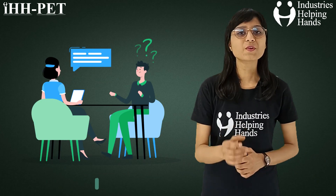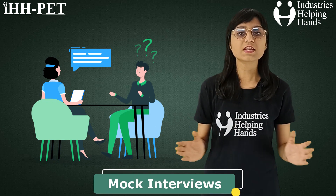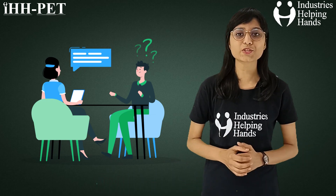Mock interviews — we provide you mock interviews which help you to learn how to answer difficult questions, develop interview strategies, improve your communication skills, and reduce your stress before an actual job interview.